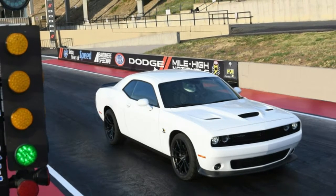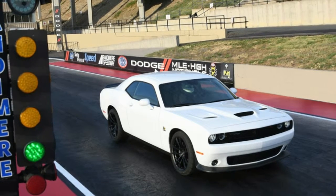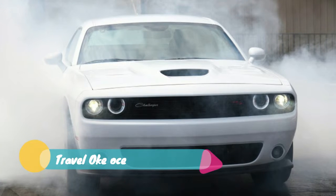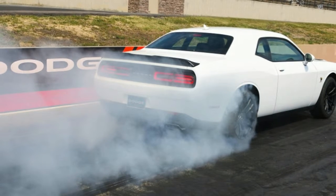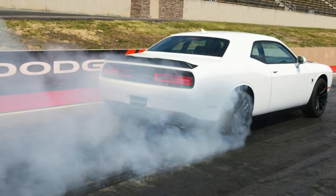The Dodge Challenger SRT Demon is one hell of a machine. It's a single-minded 840-horsepower jackhammer, meant solely to burn rubber and win drag races. It's packed with all sorts of goodies like a transbrake, line lock, and a torque reserve mode. Still, it was an extremely limited production model, and it's also sold out.